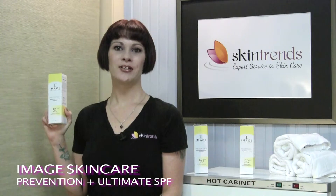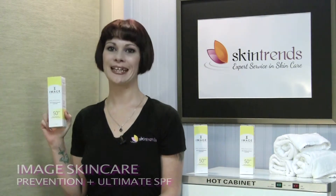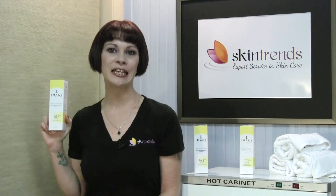Image Skin Care Prevention Plus Daily Ultimate Protection SPF 50 is a daily moisturizer with broad spectrum UVA and UVB protection. Reformulated to replace daily defense, this is a more sophisticated and effective sunscreen with micronized zinc for quick absorption without any residue, enhanced with anti-aging plant cells and antioxidants to fight free radical damage. This not only protects skin from sun damage, but helps to prevent premature aging.